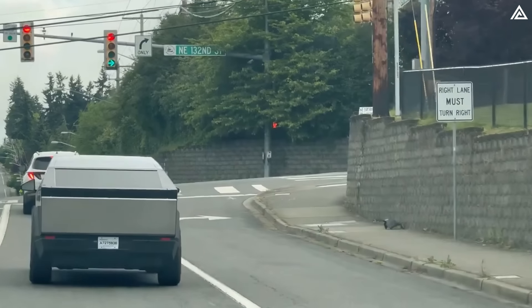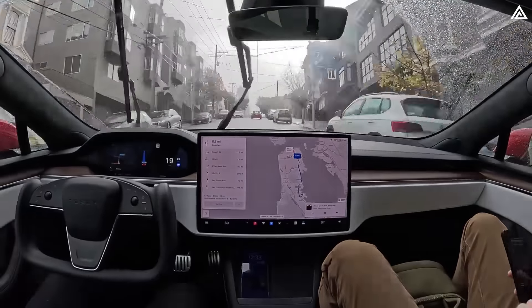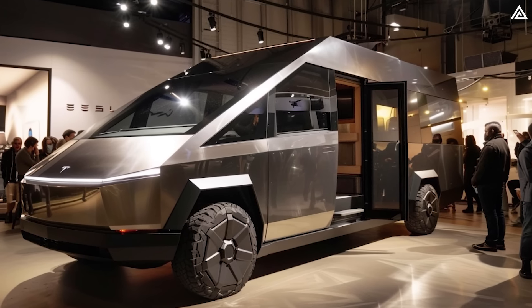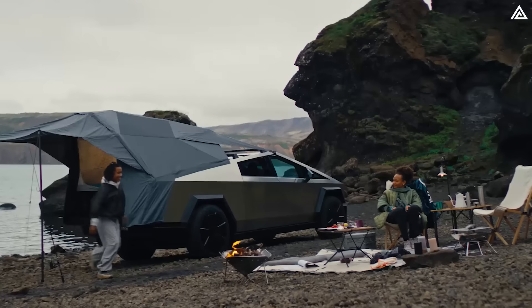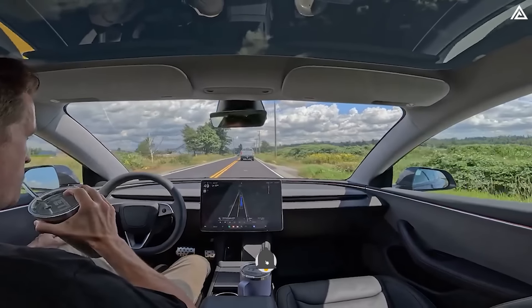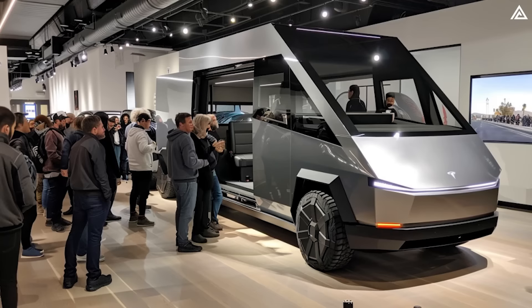The Cybertruck comes with the Full Self-Driving package, which incorporates all Autopilot features plus additional functions such as Navigate on Autopilot, Auto Lane Change, Auto Park, Summon and Traffic Light and Stop Sign Control. These advanced features make the Cybertruck well suited for motorhome applications, offering significant benefits for long-distance travel. Autonomous driving technology reduces driver fatigue by handling routine driving tasks, allowing drivers to relax and reducing the risk of accidents. Enhanced safety features like automatic emergency braking and collision avoidance improve road safety, which is particularly important for the larger and more challenging-to-manoeuvre motorhomes.